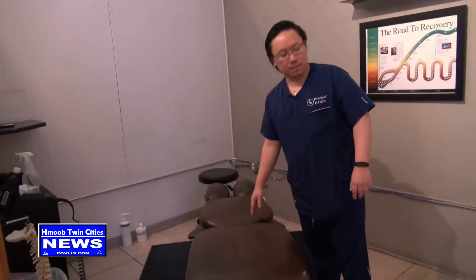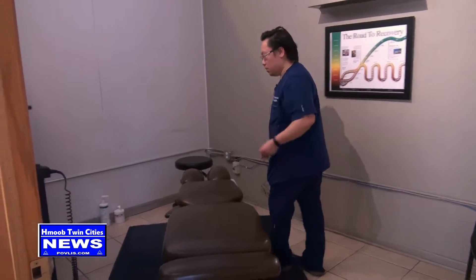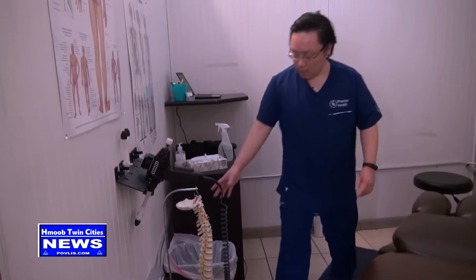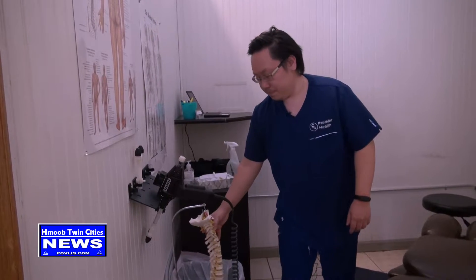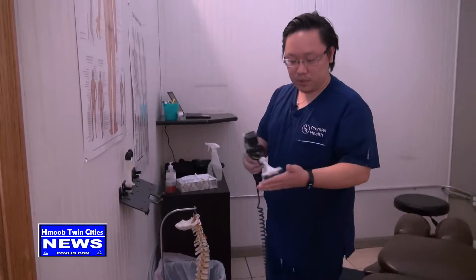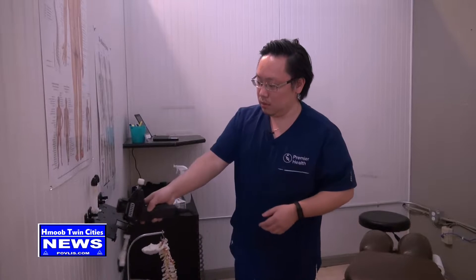This is our chiropractic table. We also have a spine model to explain to patients what's going on. If patients have any issues, we tell them and explain where they're having pain. We have tools here as well — we use orthostim. Patients who prefer a tool-based approach can use that, and otherwise we use our hands to adjust patients.